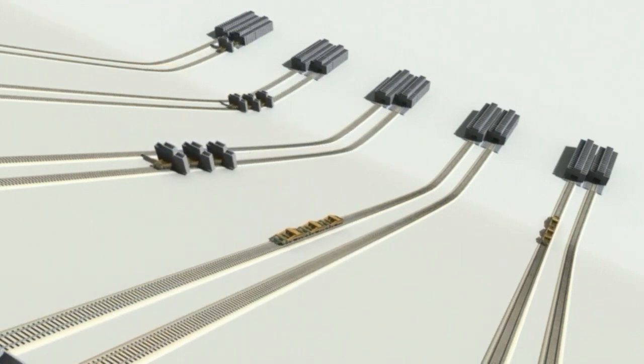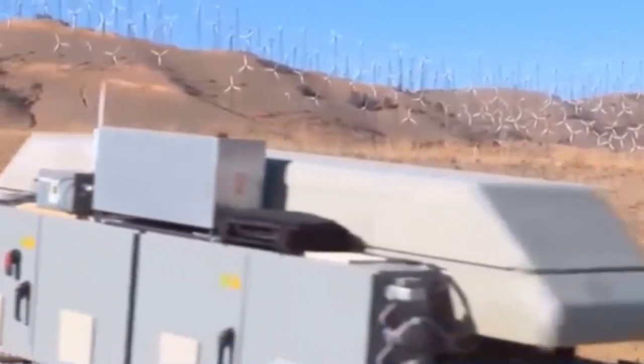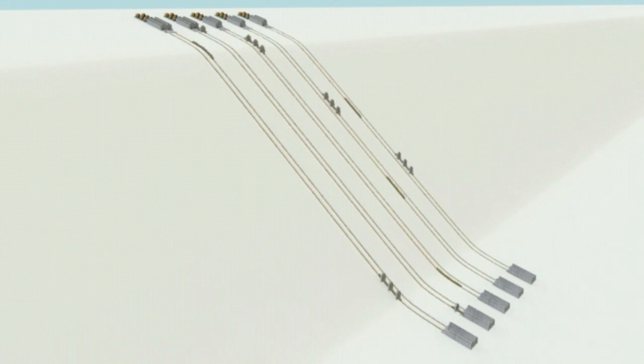In essence, the ARES Gravity Trains are an innovative solution for energy storage, making power grids more efficient by storing energy during off-peak times and releasing it when needed. This groundbreaking approach not only optimizes energy usage but also contributes to environmental sustainability.